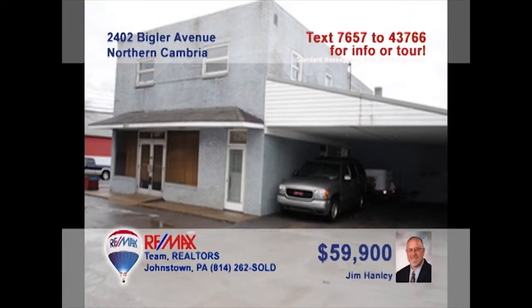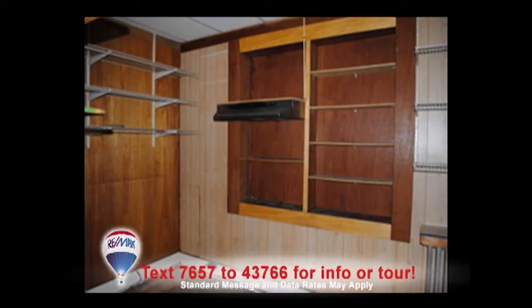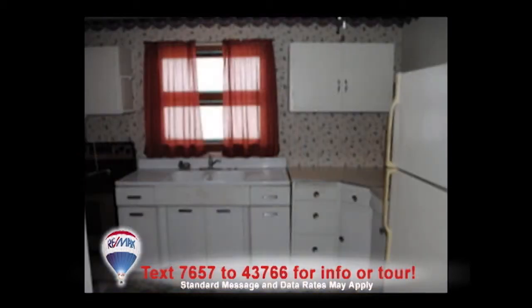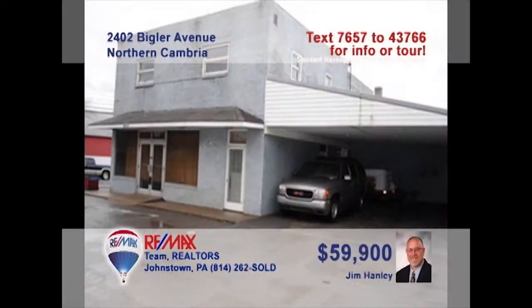Once again, Jim Hanley brings you another great business opportunity, this time in Northern Cambria. Start on the main floor, where you'll find a large commercial storefront space along with storage and a backroom area for offices. Upstairs, there's a three-bedroom apartment with a full living room and kitchen. Live and work in the same building or rent the apartment out to supplement income. The possibilities are endless — make sure to contact Jim right away for the details.